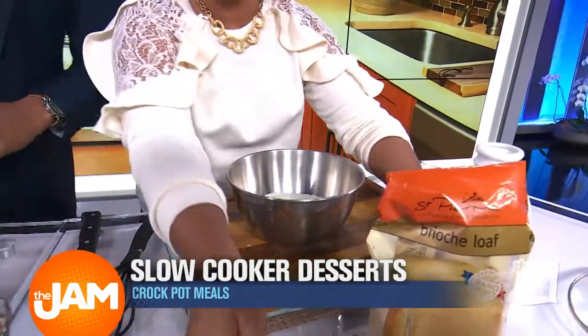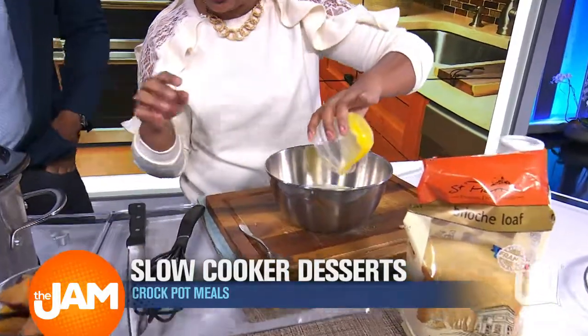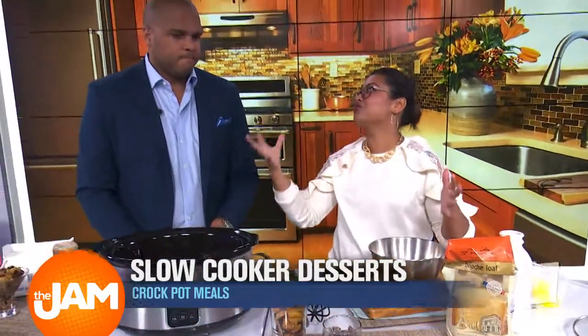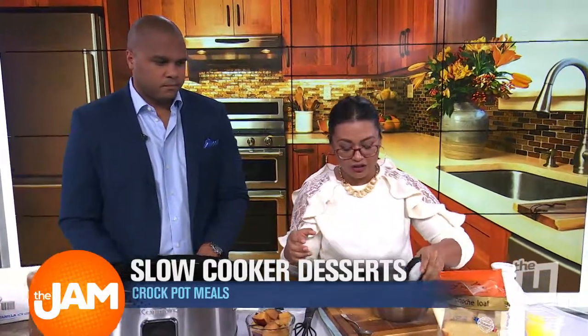We have some heavy cream — about two cups, two-ish. And egg yolks — two. Bread pudding is all about being rich. This is not a light dessert, right? So it's perfect for the fall too.